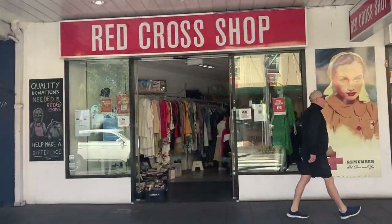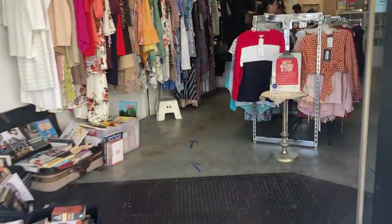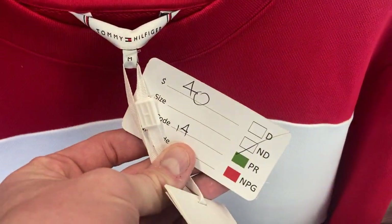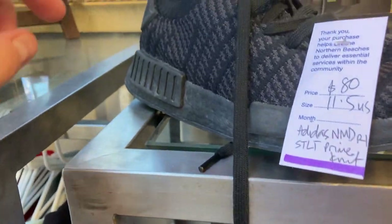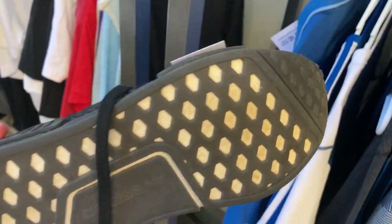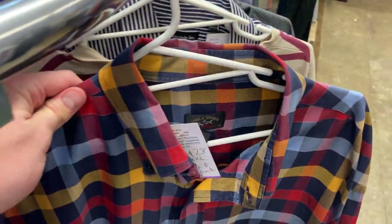I've cruised across to Manly. We've got a Red Cross op shop to kick off the day — fingers crossed we can get some really cool stuff. The first thing I spied here was this Tommy Hilfiger sweater, but then I saw that it was $40. Not looking really good to start off here. These Adidas NMD R1s — I picked these up on the Gold Coast for around $5 to $6. You've got a taxing $80 here, man. This is not looking good at all.